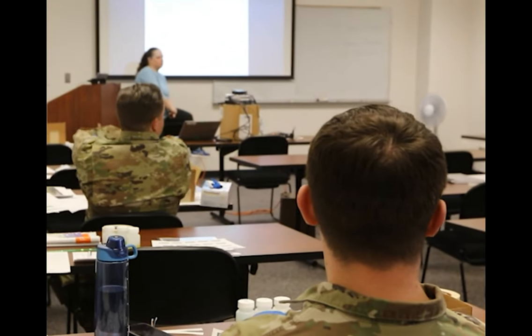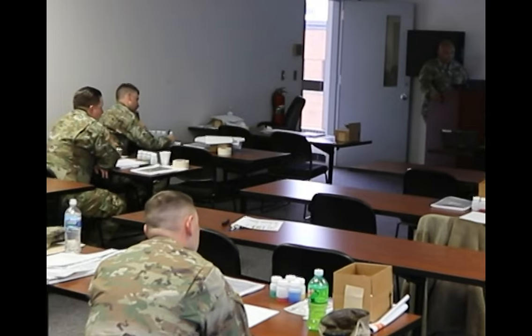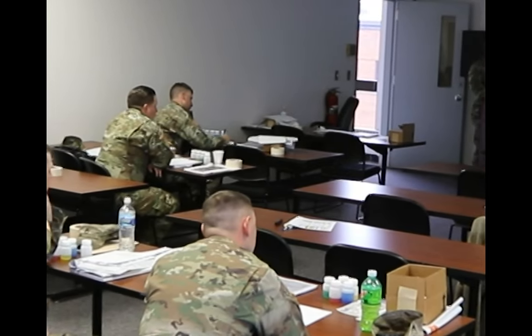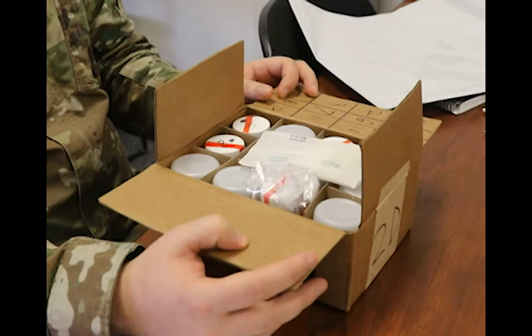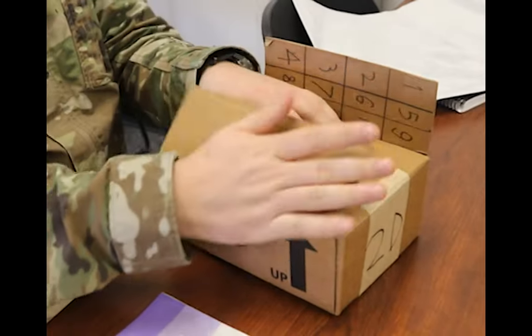A urinalysis test is essentially: we have soldiers come in, they're under observation, they donate a sample of urine, and we then package it up following chain of custody to make sure it isn't tampered with or anything like that, and then we ship it off to a facility.